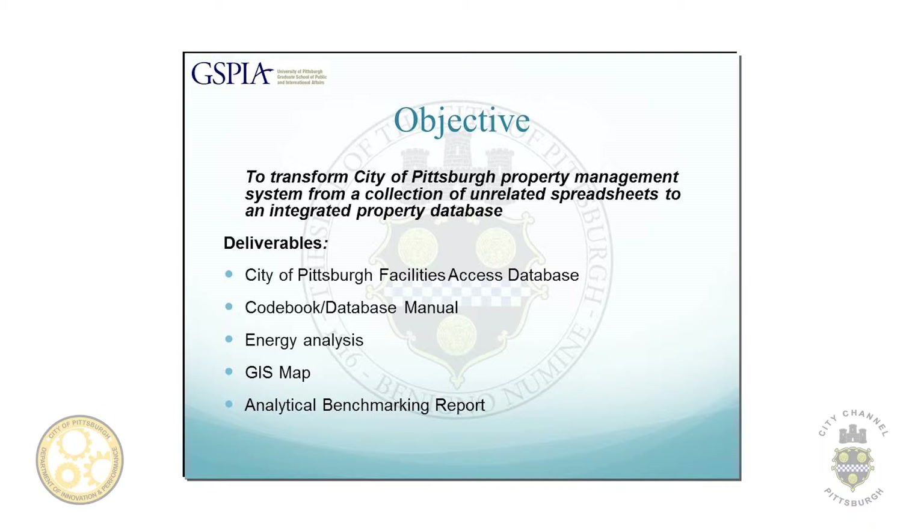Our goal was to take this very fragmented system and create an integrated database that would synthesize all of that information. The deliverables we came up with included the database, a codebook and database manual, a GIS map layer, and a preliminary energy analysis and benchmarking report.